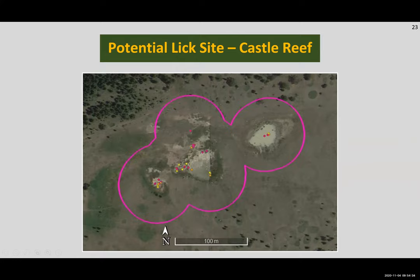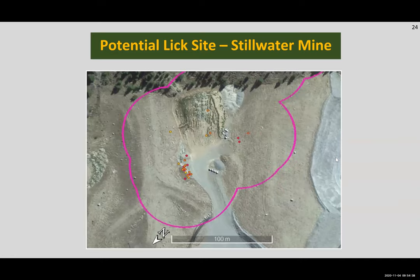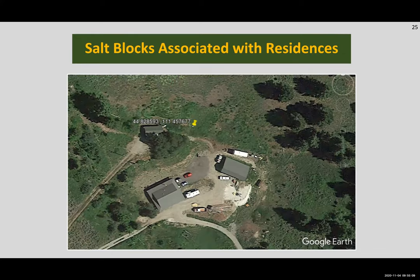A few of the potential lick sites we identified were seemingly of anthropogenic origin, like this site at the Stillwater Mine — a rock dump area where bighorn ewes in the Stillwater herd are really keying in, with seven collared ewes represented in this snapshot visiting several times per season. We also identified quite a few sites where we could physically see salt blocks — there is a salt block closely tied with a private residence where the bighorn sheep ewes in our herds are keying in on these areas as reliable sources of minerals.